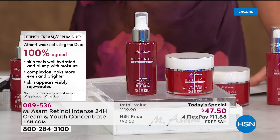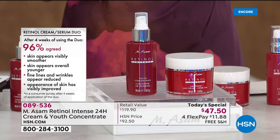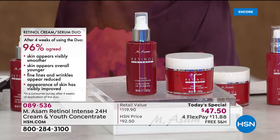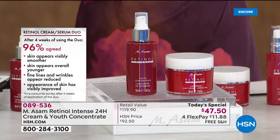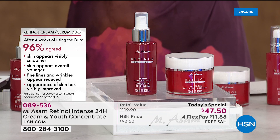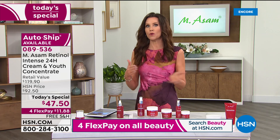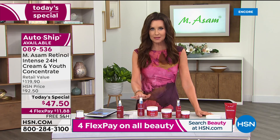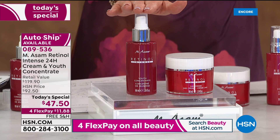100% said their complexion looks more even and brighter, their skin appeared visibly rejuvenated. 96% agreed their skin appears visibly smoother. Their skin appears overall younger. Fine lines and wrinkles appear reduced and the appearance of the skin has visibly improved — that's nearly every single person surveyed. You are invited to try this for under $12 only today, shipped to you for free. If it's not for you, you're welcome to send it back. But if you don't grab it today, it will go back up to the full price of $92.50.